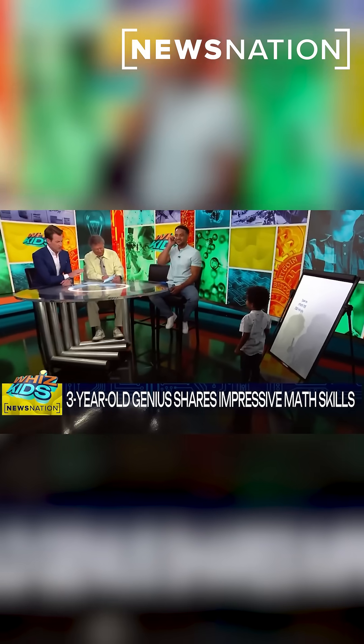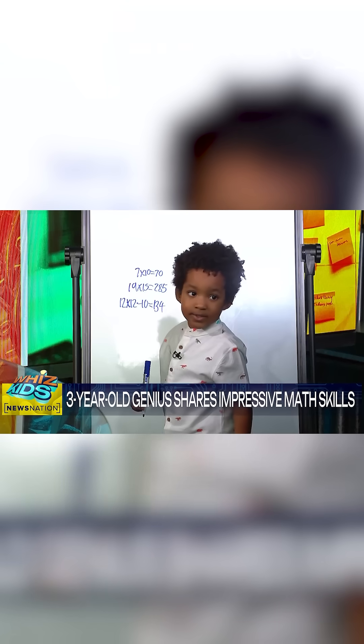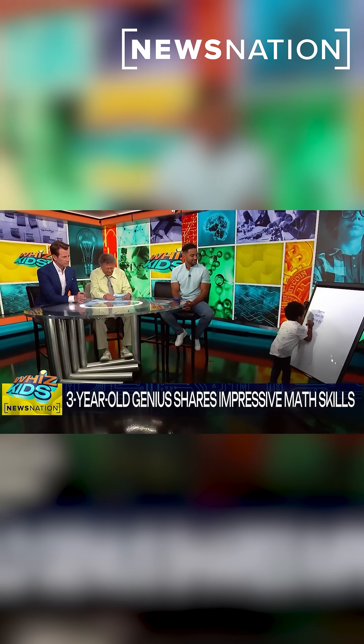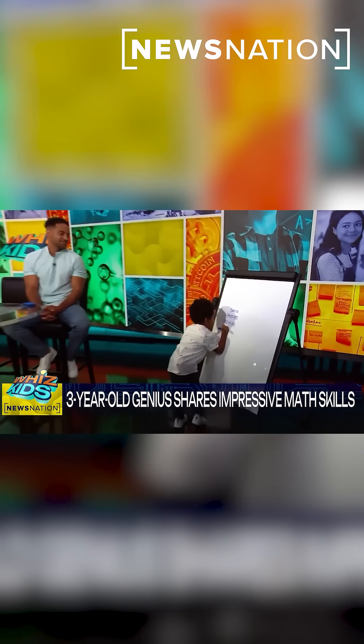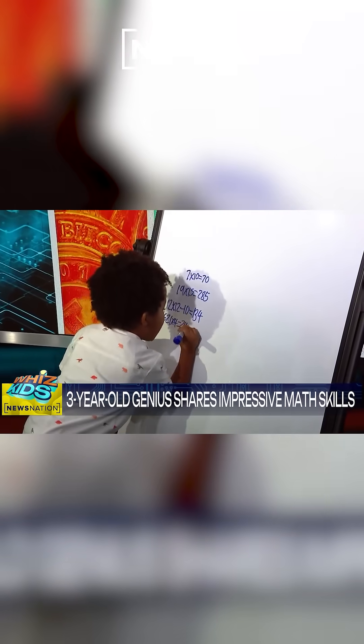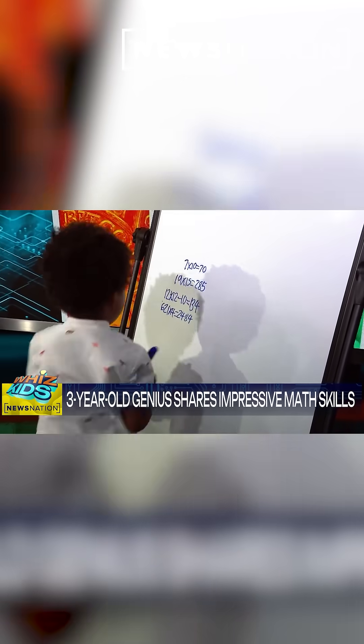All right, here we go. 621 times 4. 621 times 4 equals 2,484. Oh man, wow.